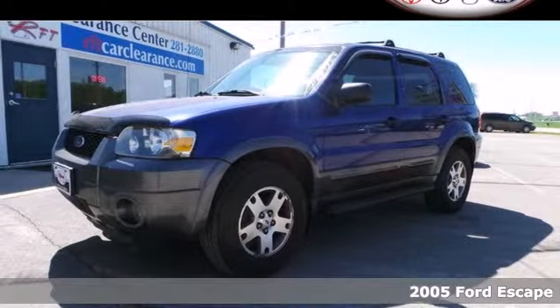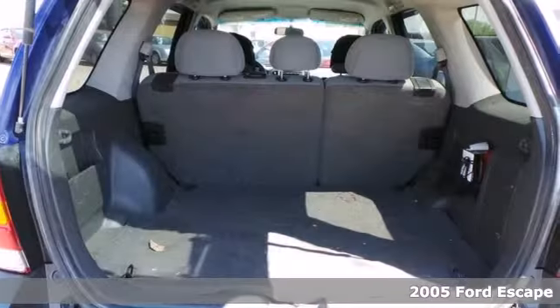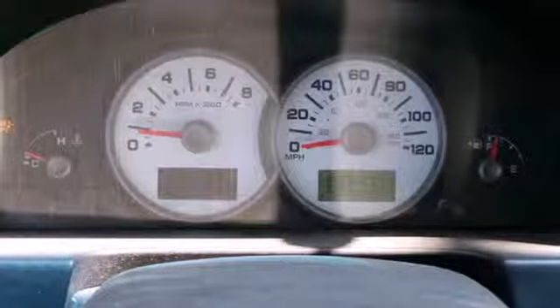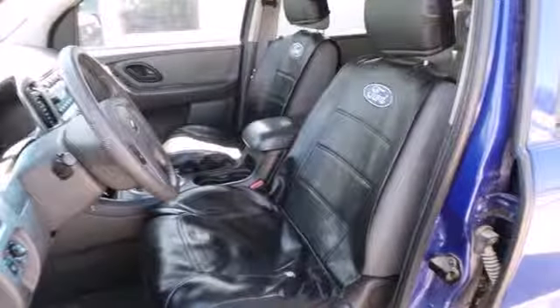Go from city driving to off-road in this compact SUV — it's a 2005 Ford Escape. This Escape features a roomy, versatile interior, as well as more storage, and its popular rear lift gate with flip-up glass. It also has a CD audio system, roof rack, and power windows, locks and mirrors.